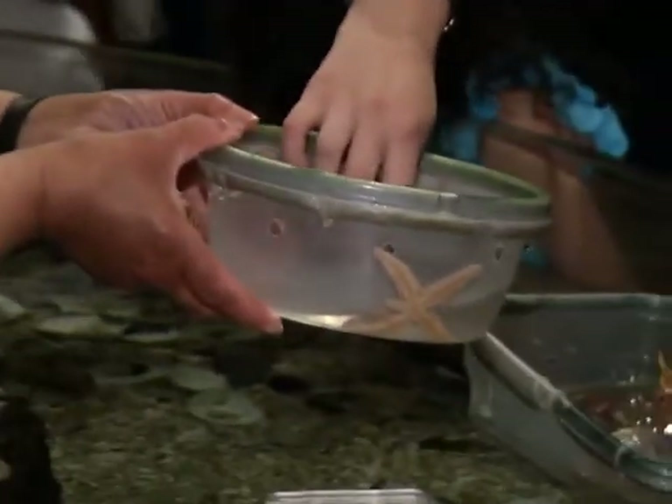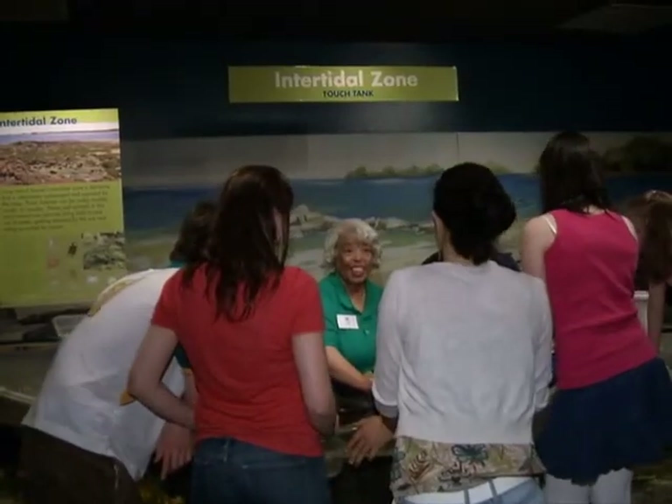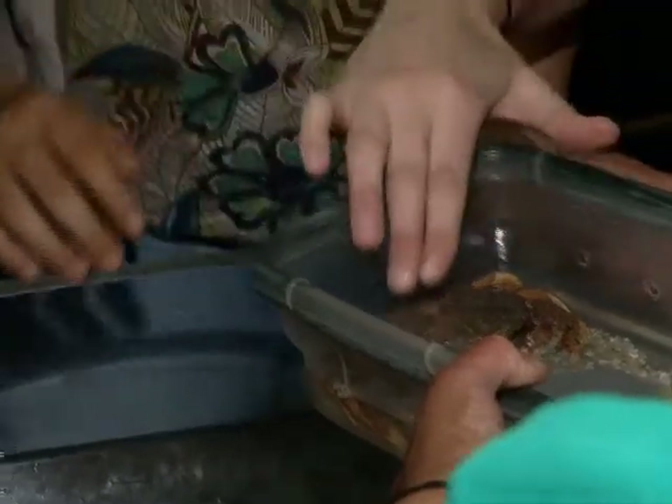One of the most popular exhibits inside is the intertidal zone touch tank. Volunteers here make sure you get up close and personal and really feel these creatures. A big part of what we're all about is wow moments. When a child can actually handle an animal from Long Island Sound — actually touch it, feel it, see it, and connect — that's a wow moment.